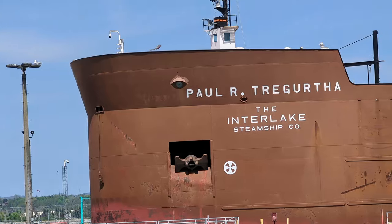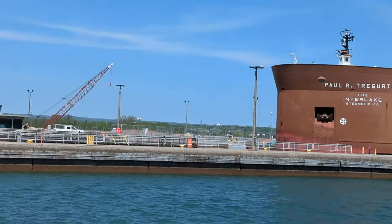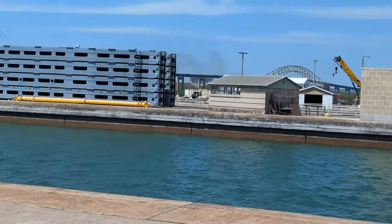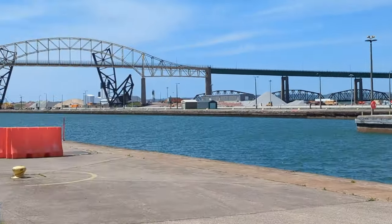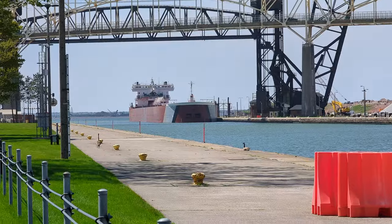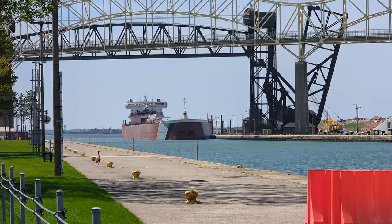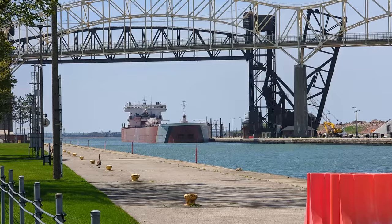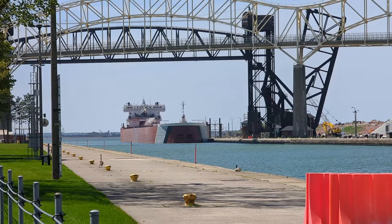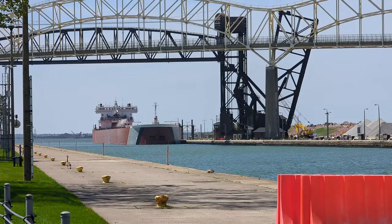I'll zoom out here because Argo found two — he found two thousand-footers. It's kind of a long shot here. There is the Edwin H. Gott and they're loaded, downbound, tied up waiting for the Queen to pass by so they can then enter the lock.